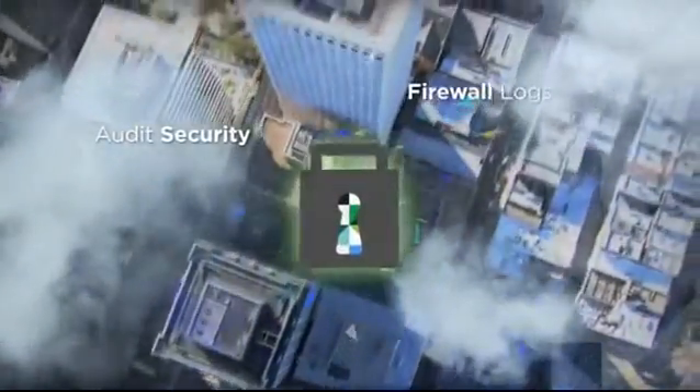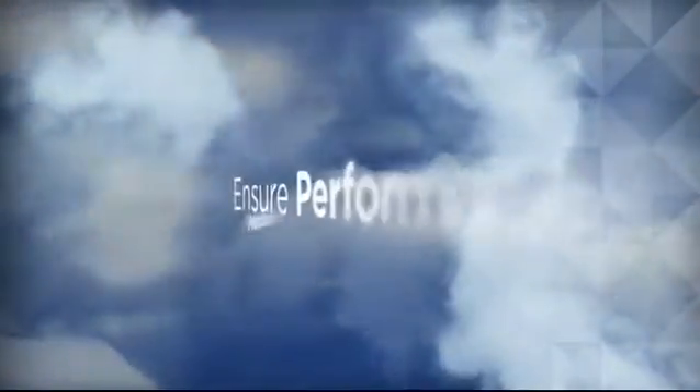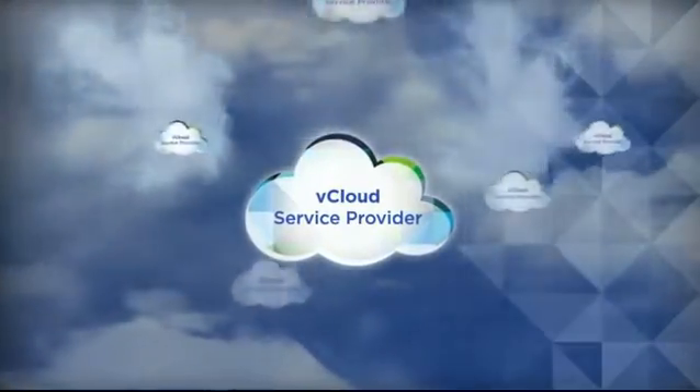Transfer virtual machines to the cloud and back again. Audit security, obtain firewall and security logs, and apply role-based access control. Dynamically add or remove resources to or from running virtual machines. And ensure application performance with predictable costs. You'll find these advantages throughout our global network of providers with vCloud service offerings.